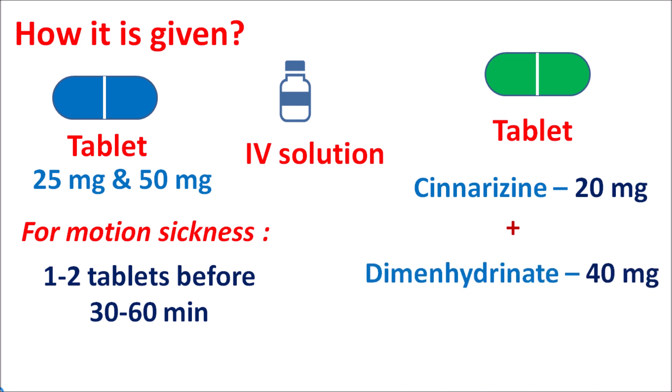In summary, dimenhydrinate is an antihistamine containing two components: diphenhydramine, a first-generation antihistamine, and 8-chlorotheophylline, which acts as a CNS stimulant. Dimenhydrinate can be used for the management of motion sickness to reduce nausea and vomiting, and it can also reduce vertigo and tinnitus for management of vestibular disorders, either alone or in combination with cinnarizine for more effective treatment.